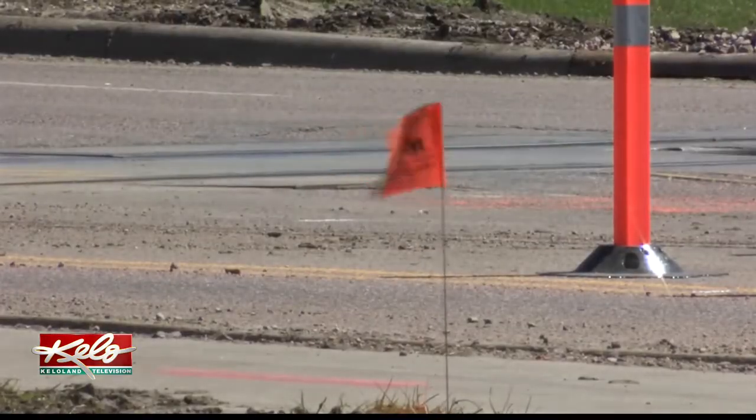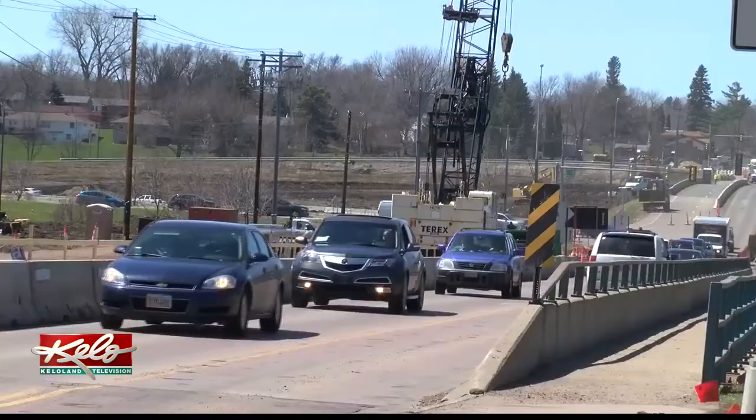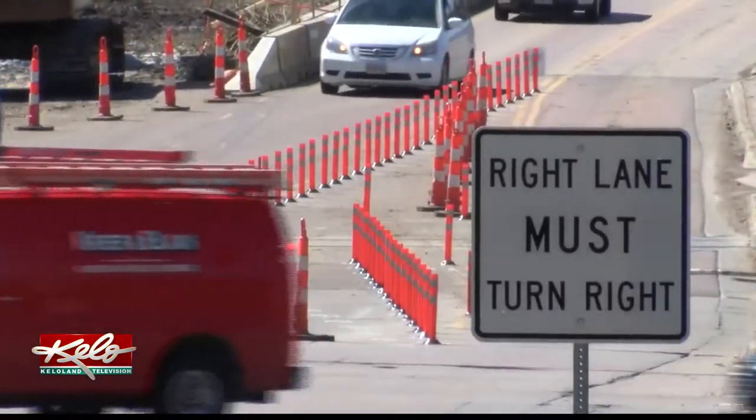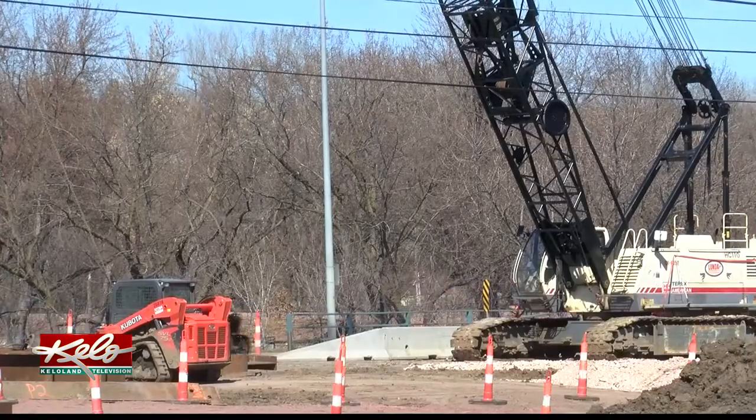Both Ziegler and Heavey say this road construction is needed. The traffic gets real bad, especially at 5 o'clock when they send a train through and it gets backed up clear to the interstate. It's something that we know needs to be done. We can get through this. Everybody's safe and sound.